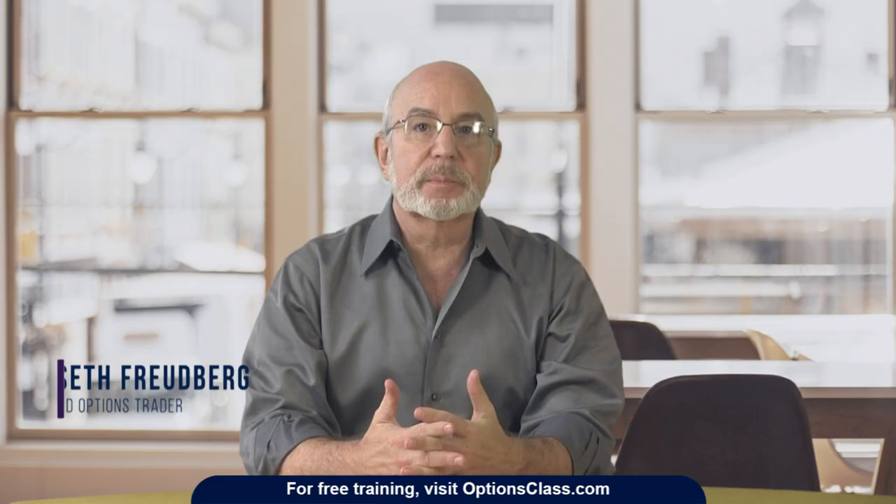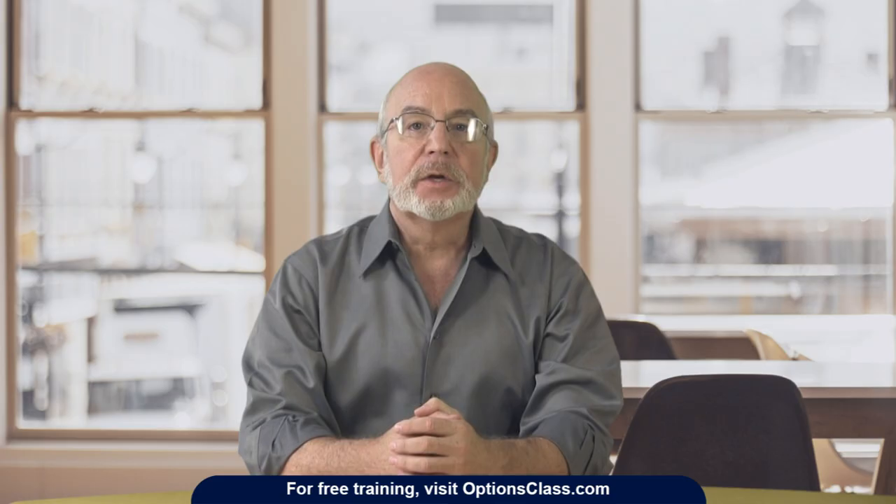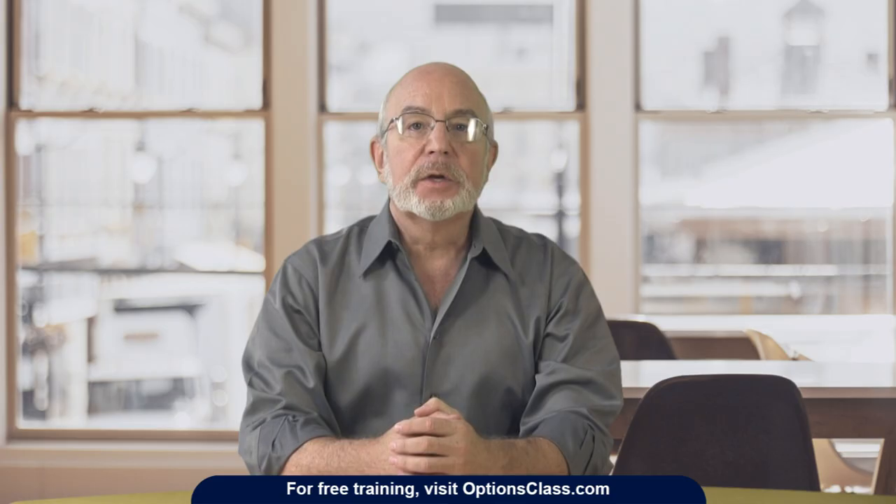I'm Seth Freudberg and I'm the head trader of SMB Capital's options trading desk. SMB Capital is a proprietary trading firm located in Midtown Manhattan and we provide capital for options and equity traders from all over the world, trading both remotely and in our offices here in New York City. You'll want to click our subscribe button right now so that you don't miss any of our free trading videos.